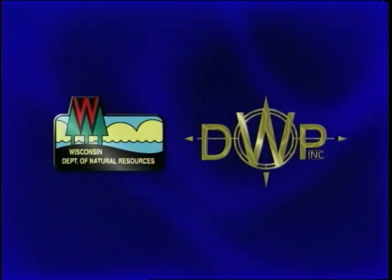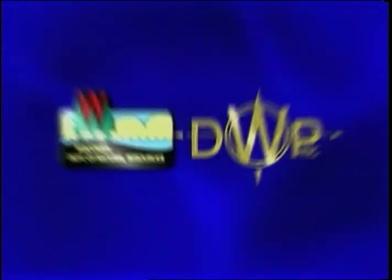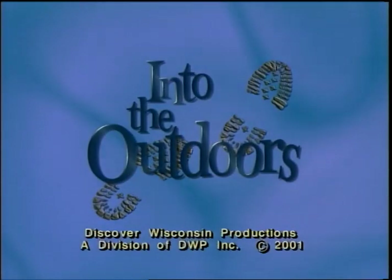Portions of the preceding program were co-produced by the Wisconsin Department of Natural Resources and Discover Wisconsin Productions as part of the children's television series, Into the Outdoors.